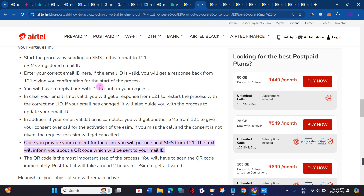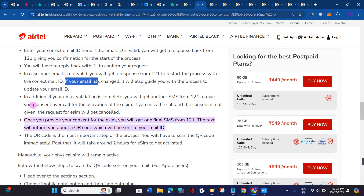You will get confirmation for the start of the process and you will have to reply back with 1 to confirm your request. In case your email is not valid, you will get a response from 121 to restart the process with the correct email ID. If your email has changed, it will also guide you through the process to update your email address.